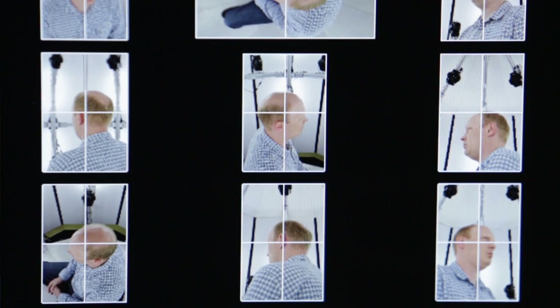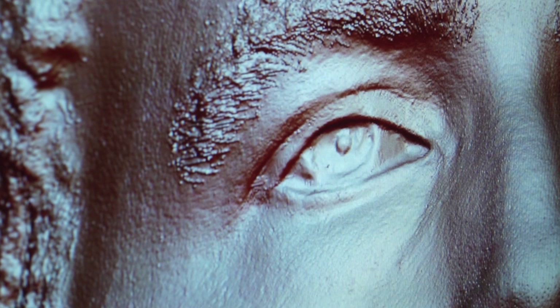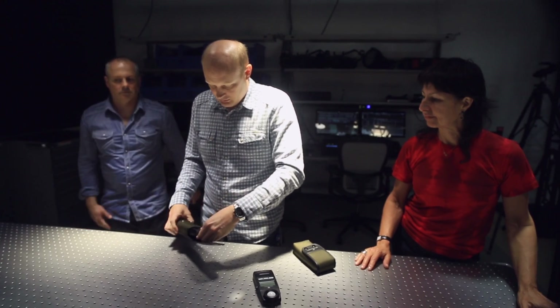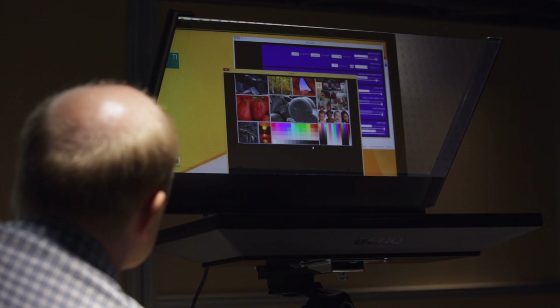We want people, ultimately, to be empowered by our technology. The fundamental challenge of Human Factors is to be able to know enough about what people do in a particular situation. We need to understand all those different aspects so that we can make sure that our products meet those needs.